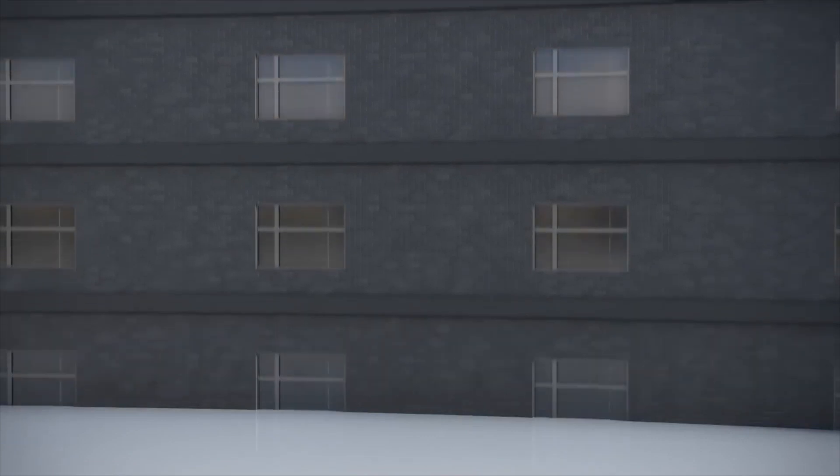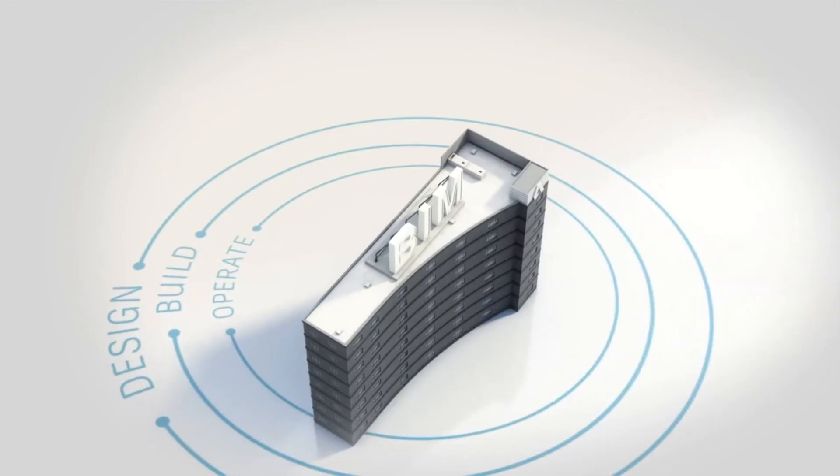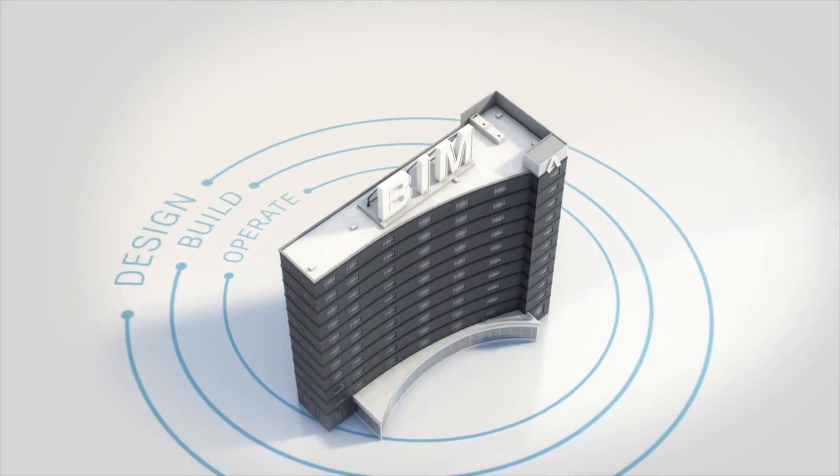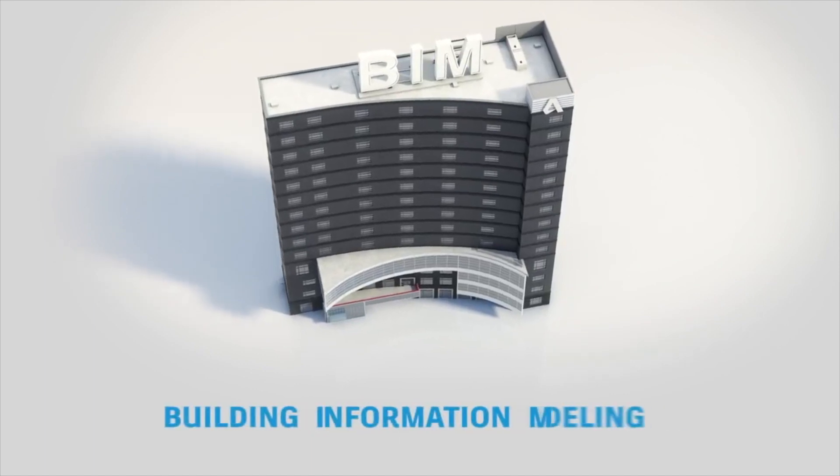BIM is an intelligent model-based process that connects AEC professionals so they can more efficiently design, build, and operate buildings and infrastructure through BIM, or Building Information Modeling.